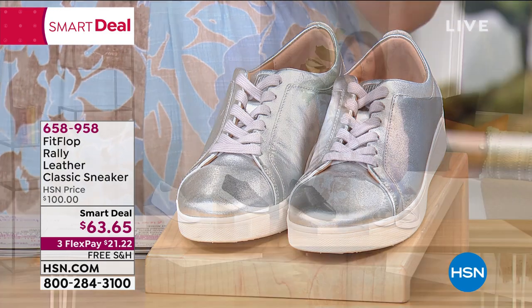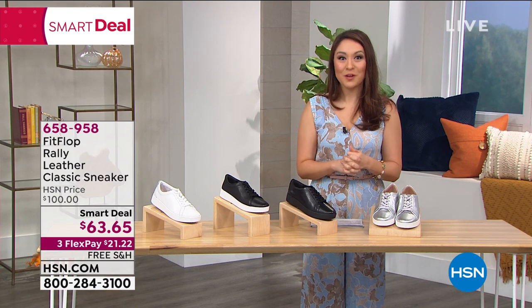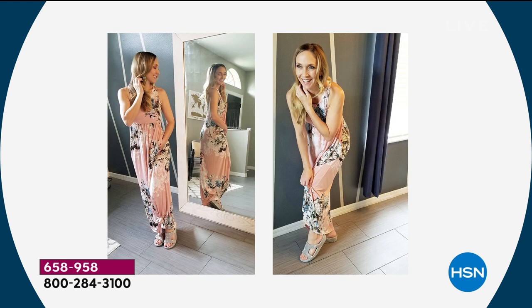So I was talking about her earlier — her ears were probably burning. Randy Harvey, my brand ambassador for FitFlop, who wears the shoes, lives in the shoes. When I say lives in the shoes, she's on a swing, having a good day in her FitFlop flops. You look gorgeous in these pictures, Randy. It's like supermodel Randy.